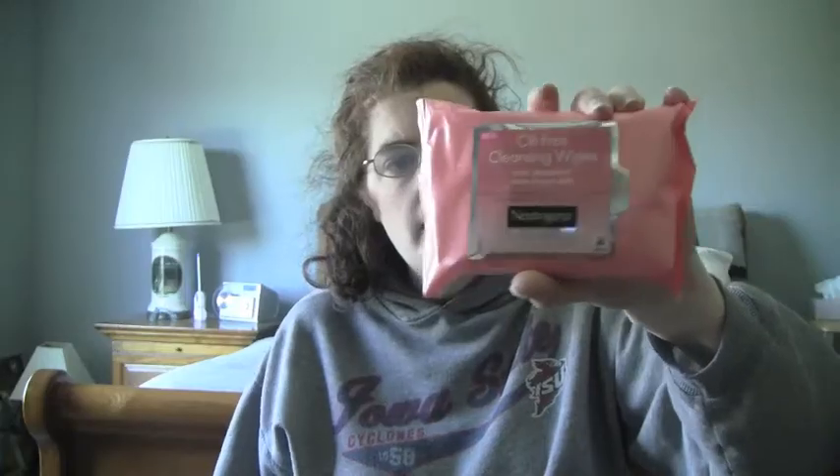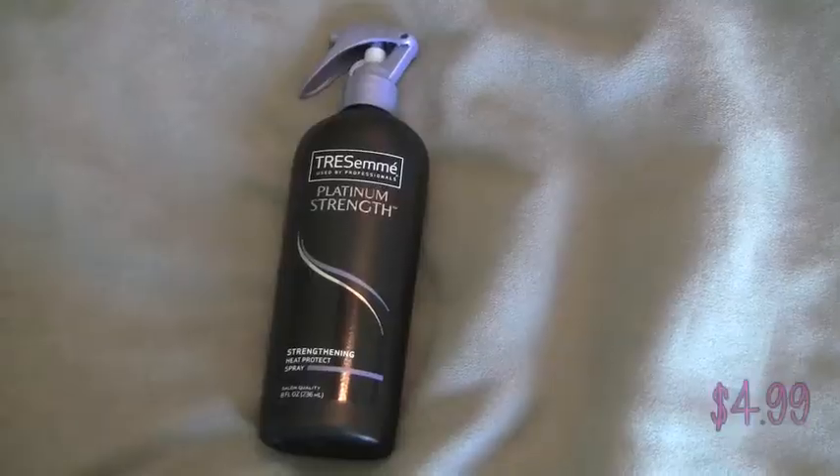The next thing I got was these oil-free cleansing wipes in Pink Grapefruit from Neutrogena — $7.59. I also got this TRESemmé Platinum Strength heat protectant spray for $4.99.